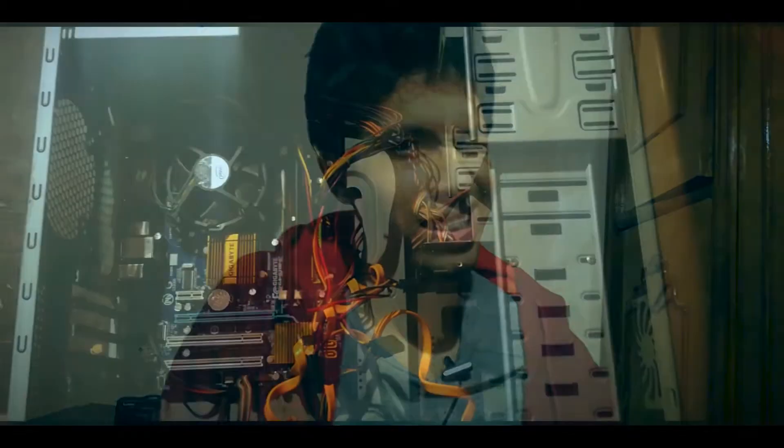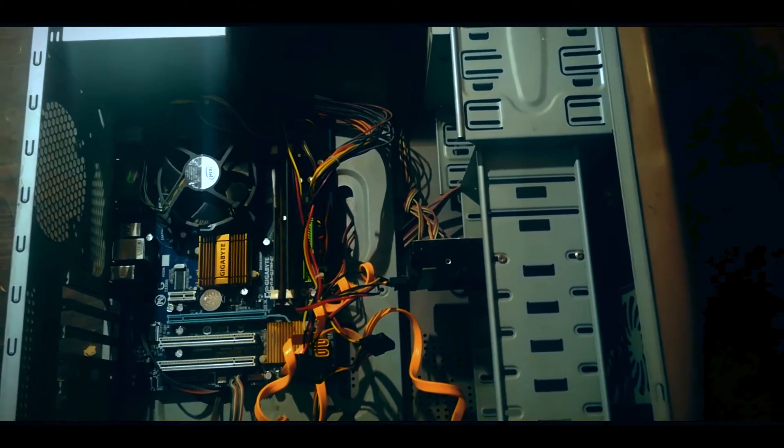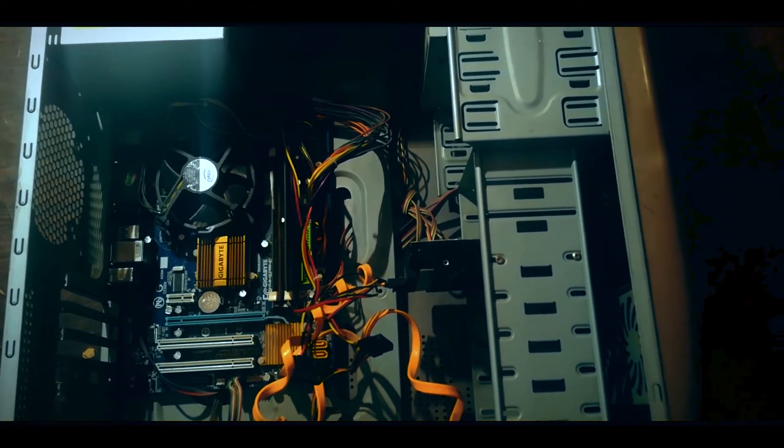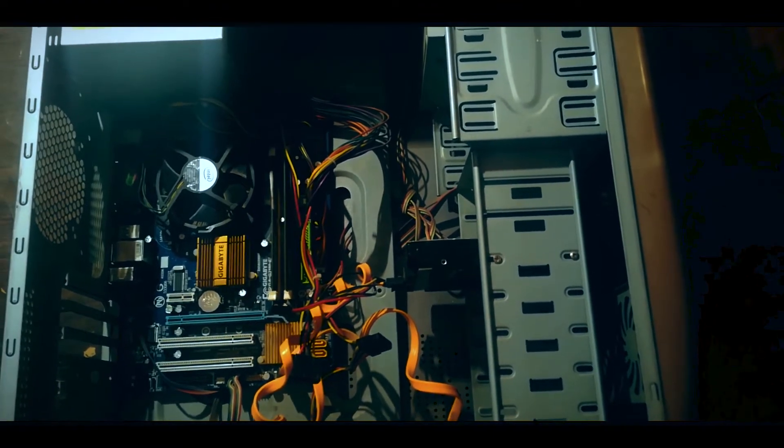We couldn't overclock this CPU because of the board — a G31MES2C based on LGA 775. It does support overclocking, but every time I overclocked the CPU, the PC didn't post any signal. I believe there's something wrong with the CMOS battery that needs to be replaced or charged. I didn't fix it because I was hours away from selling the GPU while testing the PC. But it's a problem that can be easily solved.